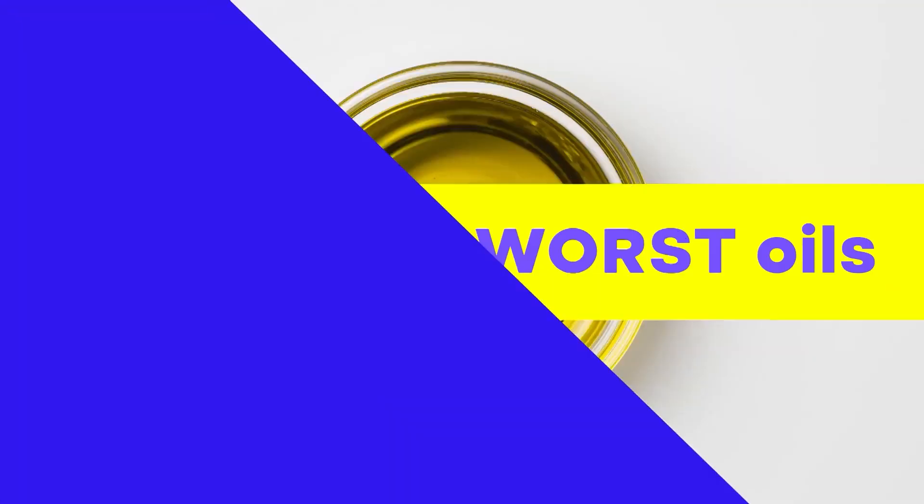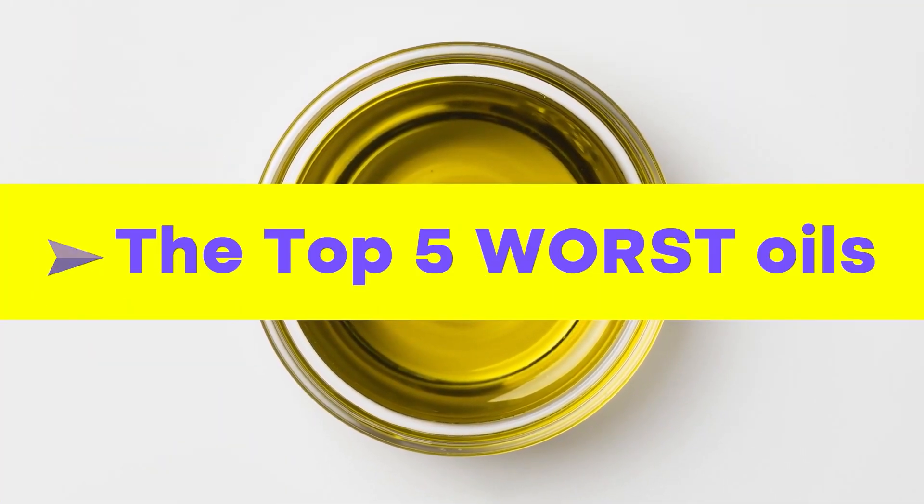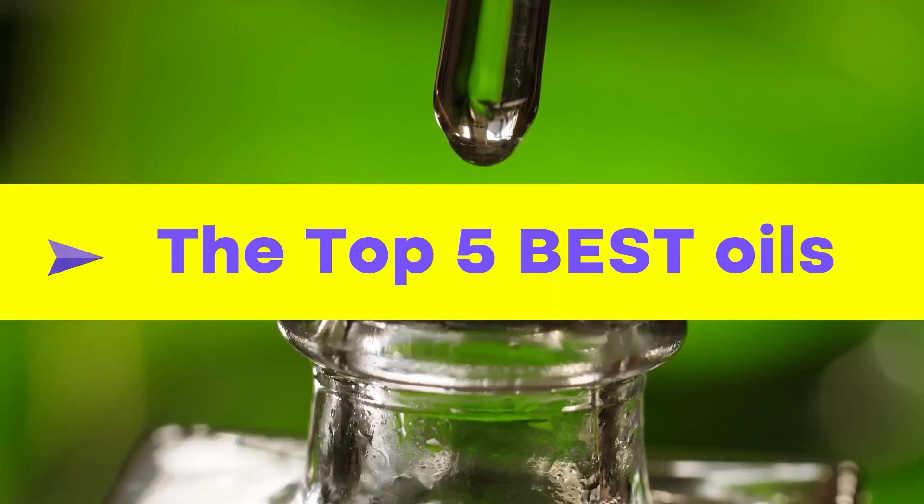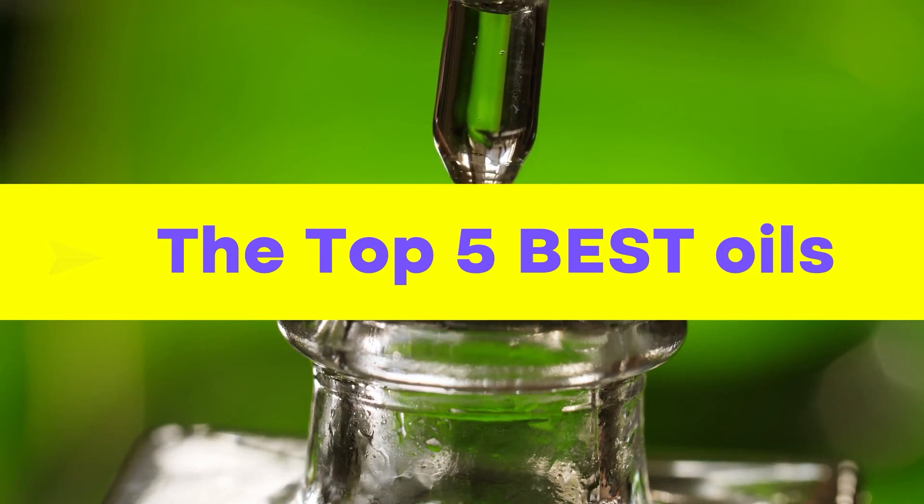In this video, we'll reveal the top five worst oils you need to steer clear of, the one component you need to watch out for, and the top five best oils and how they interact with your brain.